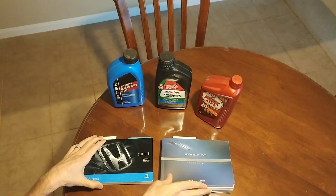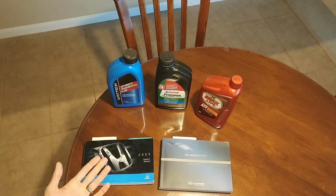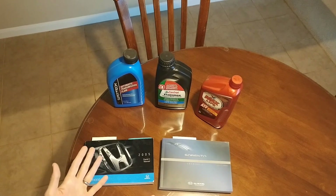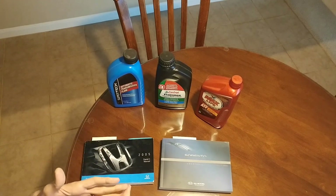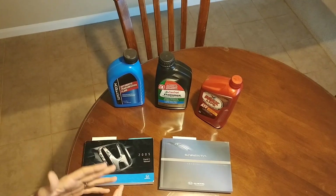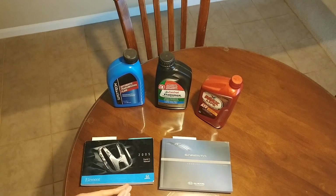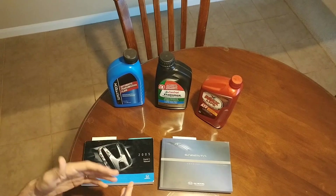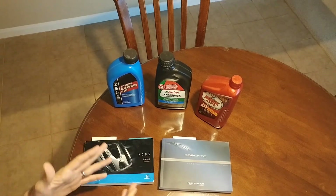So that begs the question: what in the world are you supposed to do? You can see the manufacturers are all over the place. And what does it really mean to be in severe? Some vehicle manufacturers describe severe driving as just stop-and-go traffic, and then others say no, it's more like towing uphill through dusty conditions — that's severe.